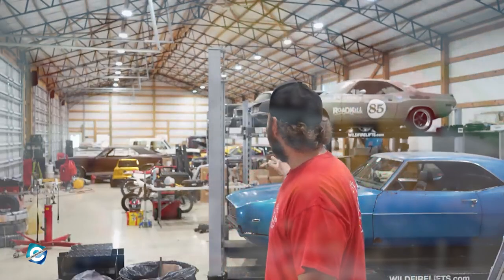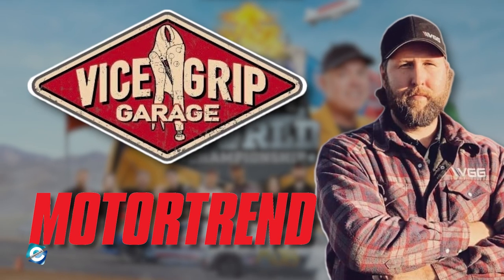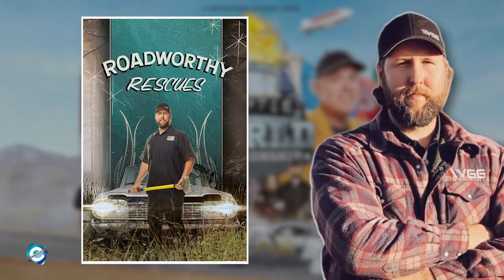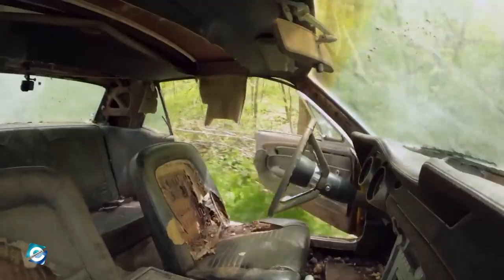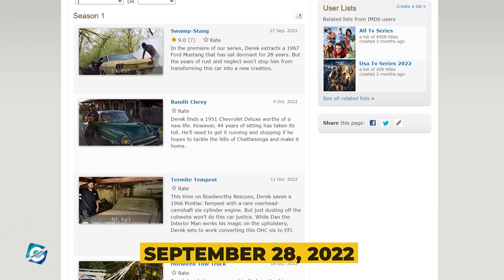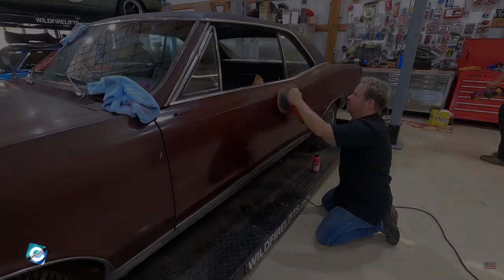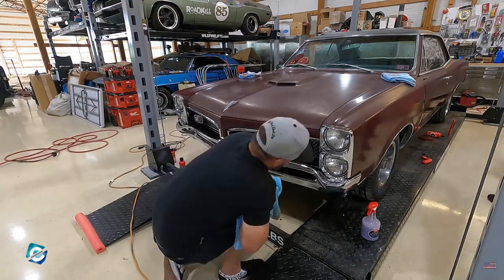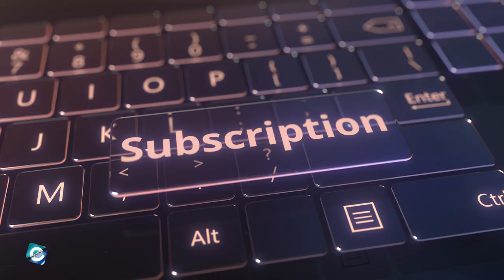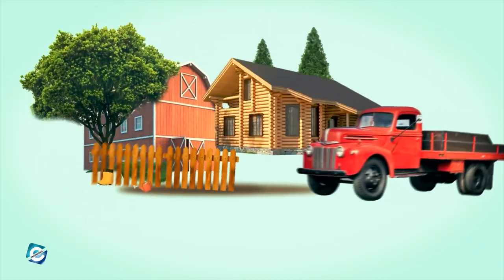Due to the popularity of Derek and Vice Grip Garage, Motor Trend signed a contract with Derek to produce a new TV series titled Roadworthy Rescues, where he seeks out abandoned cars and gets them back on the road. It aired from September 28, 2022, to November 16, 2022, with a total of eight episodes. It received mixed reactions from fans, with some saying YouTube content is better and they won't pay for a subscription, while others supported it and were happy for him, as he likely made huge amounts of money from the deal.